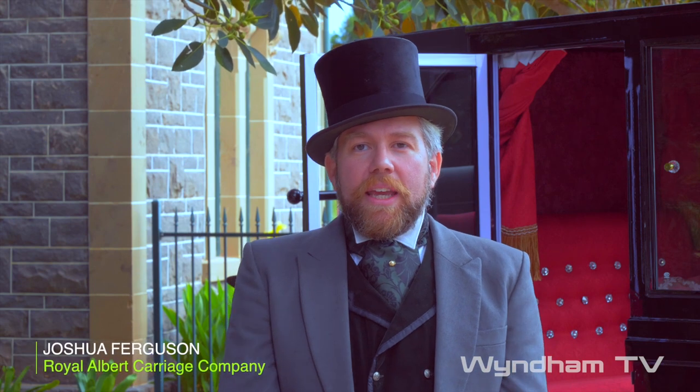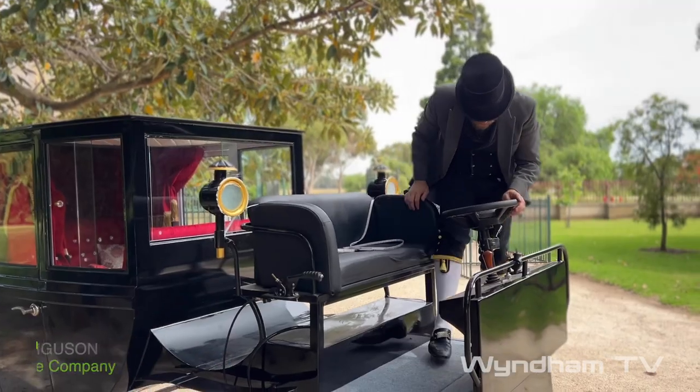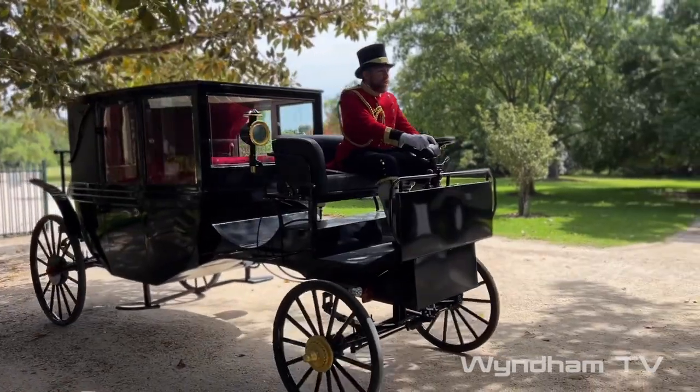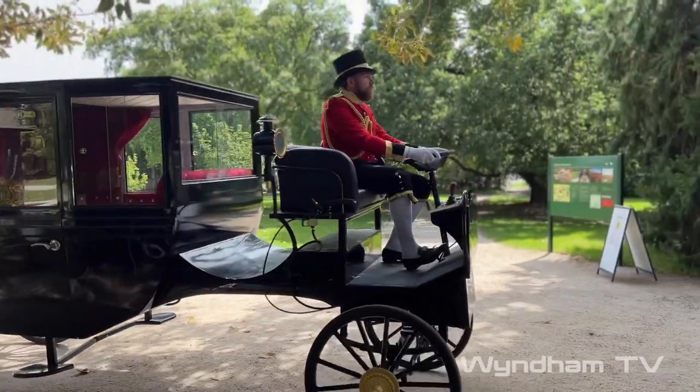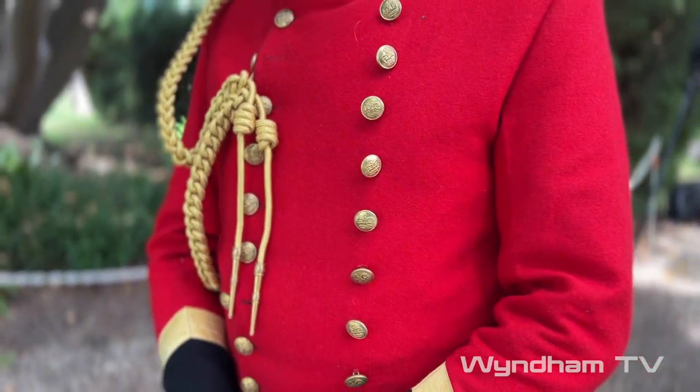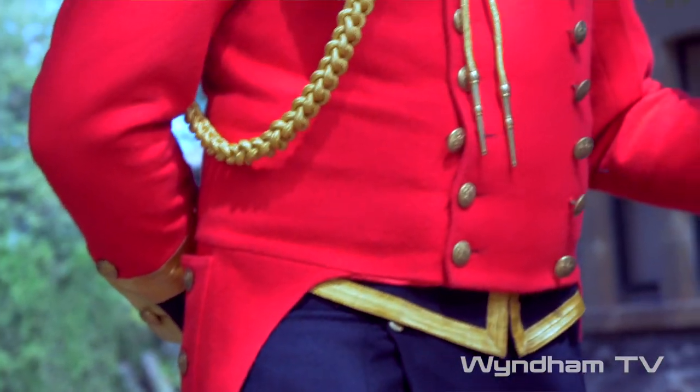The idea of the Royal Albert Carriage Company came out of COVID. A whole lot of ideas popped about in my brain during that period, obviously some downtime when I wasn't working. Often I would dress up with my mask on and head down to the shops in different fancy uniforms and stuff like that, and it always got attention.